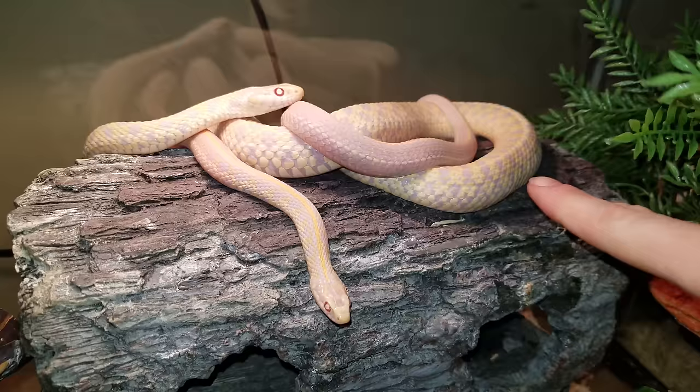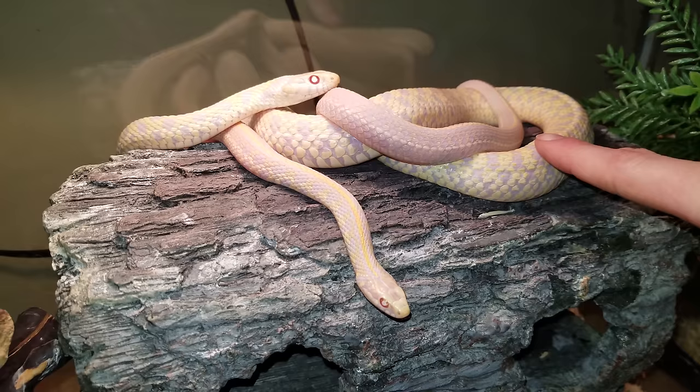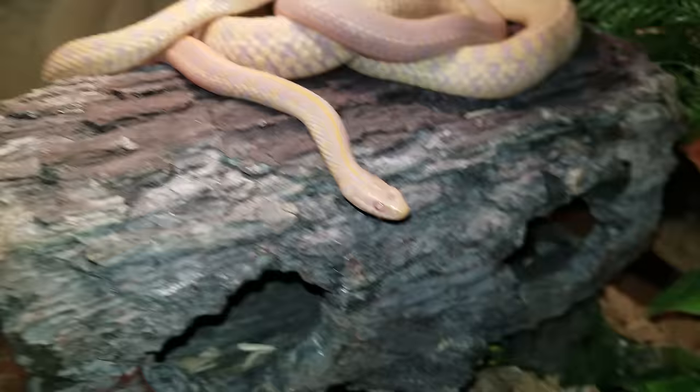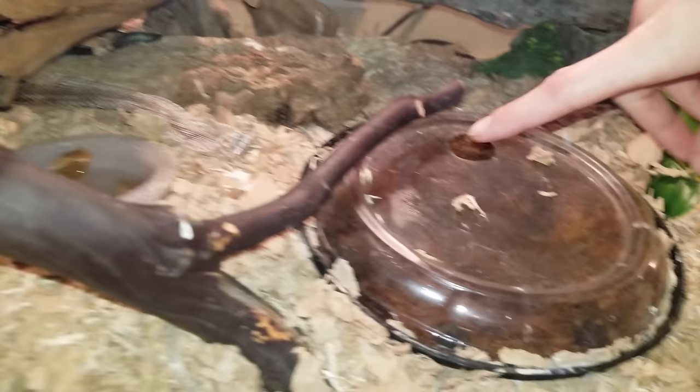This larger albino checkered garter is the mom — the proud mom. Her name is Fatness Everdeen, in case you don't know already. She gave birth — usually she gives birth inside of her humidity box, but this time she gave birth underneath it. See how wet it is down there?